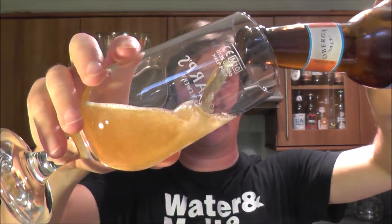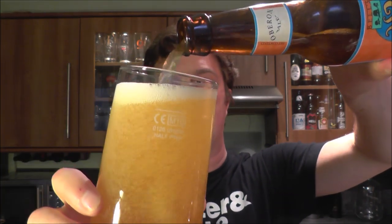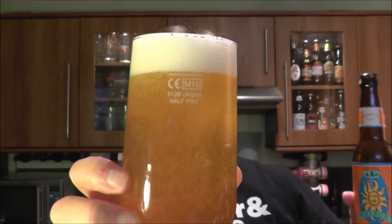It certainly appeared that people are drinking it. And we are right at the end of summer, so now's the time, if any, to crack this one open. Bells Hop Slam is one of my favourite IPAs.